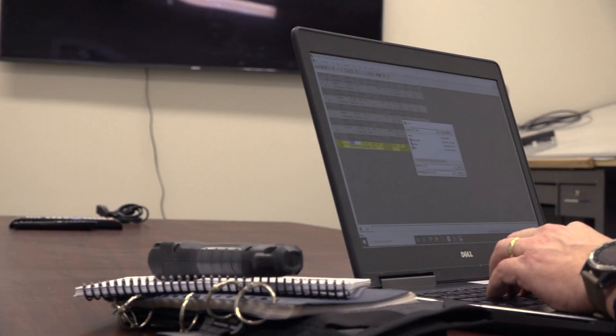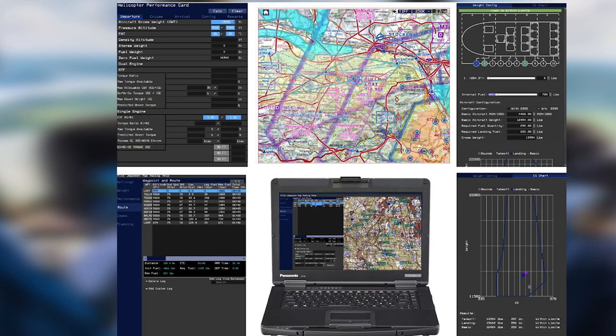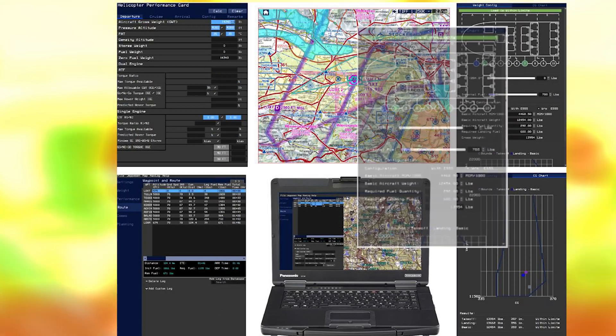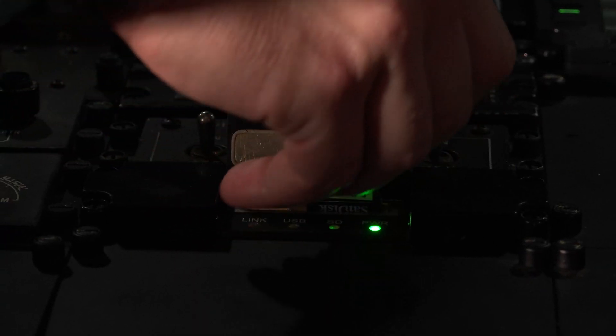Tactical missions require extensive preparation, so ACE incorporates mission planning into its systems engineering approach. With the MPS, customers can import digital maps, conduct route planning with tactical graphics, and benefit from automated performance planning and weight and balance calculations. Flight plans are then exported for upload into the aircraft.